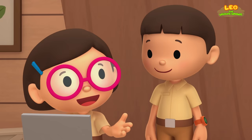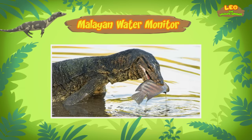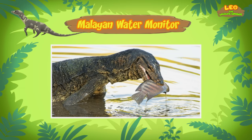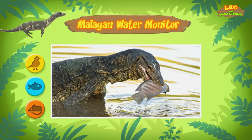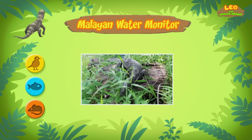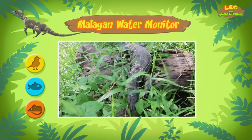Don't get too close, though. Water monitors will defend themselves if they feel threatened. So, what kind of food do water monitors eat? They eat small animals, fish, and birds. But if they want to, they can eat anything they can swallow.